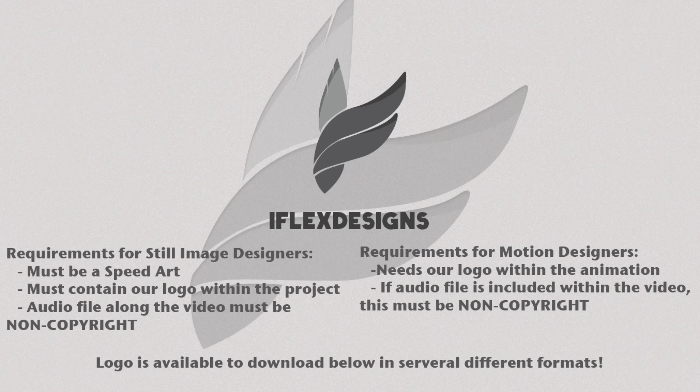You can make a background, a photo manipulation, anything you really want. However, we require you to make a speed art just to see the steps, so it cannot just be a progression video. It must contain our logo, which you can download in the video description in several different formats. If you are going to use audio in that speed art video, please make sure it's non-copyright.